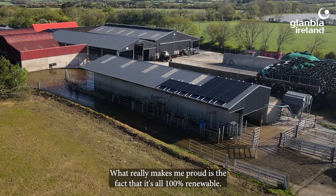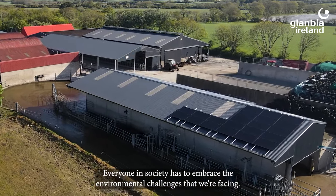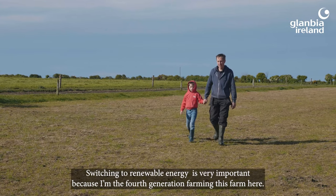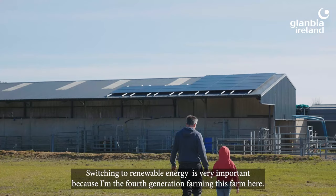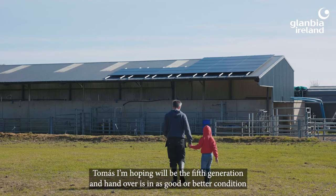What really makes me proud is the fact that it's all 100% renewable. Everyone in society has to embrace the environmental challenges that we're facing. Switching to renewable energy is very important because I'm the fourth generation farming. This farm — I'm hoping Tomas will be the fifth generation and the handover is in as good or better condition than when it was passed on to me.